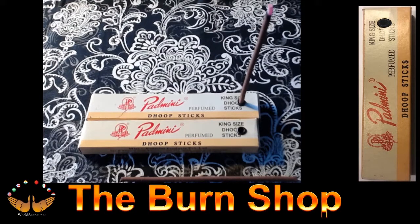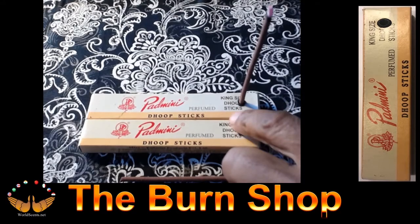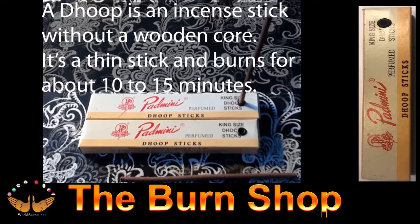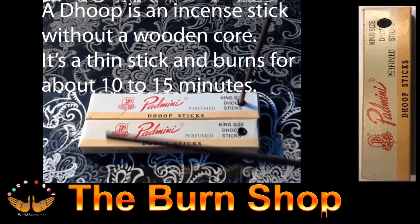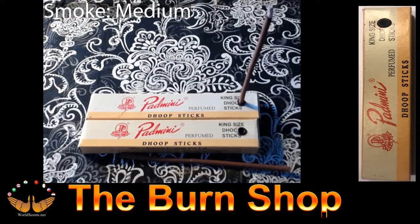The next incense to be evaluated is the Padmini Dupe Sticks. They come in a small white box with red writing. The boxes have little holes at the top designed to hold the incense sticks. Stick description: the Padmini Dupe Stick is approximately 4.5 inches or 11 centimeters long. A dupe is an incense without a wooden core — it's made up entirely of incense material. This one burns for about 10 to 15 minutes. The smoke is medium, like burning a regular incense stick without the wood core, and the effect carries a long distance and stays around for a while.